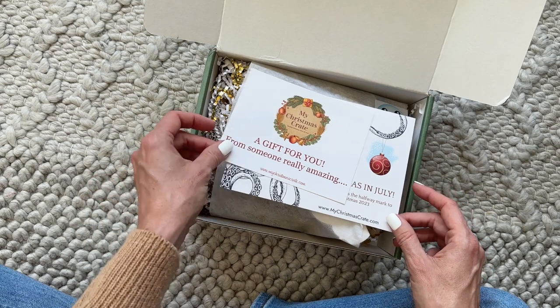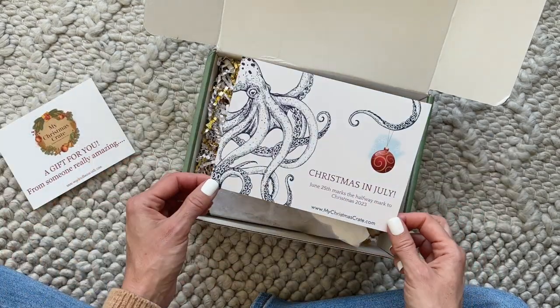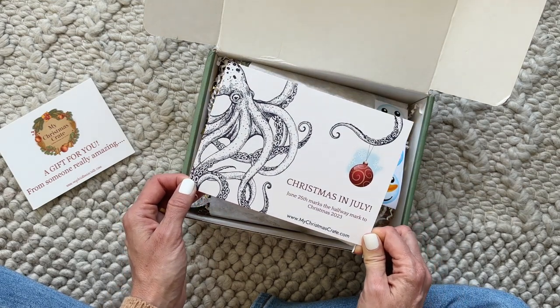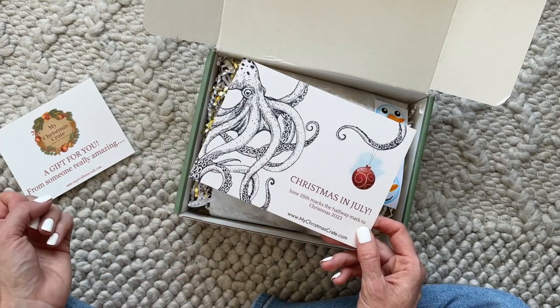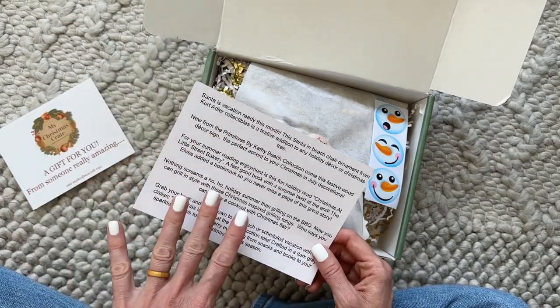Here we just have a little note from the elves, and this box is all about Christmas in July — that is what it's themed. It says June 25th marks the halfway mark to Christmas! On the back it talks about the items we've received.